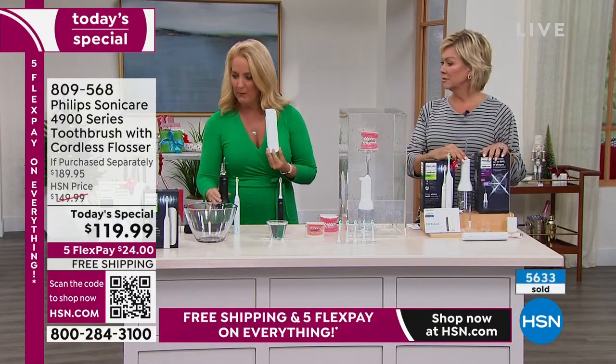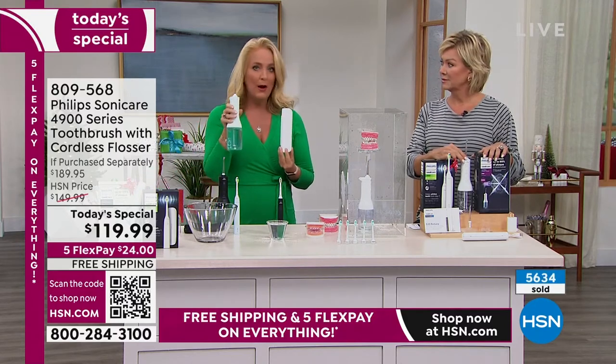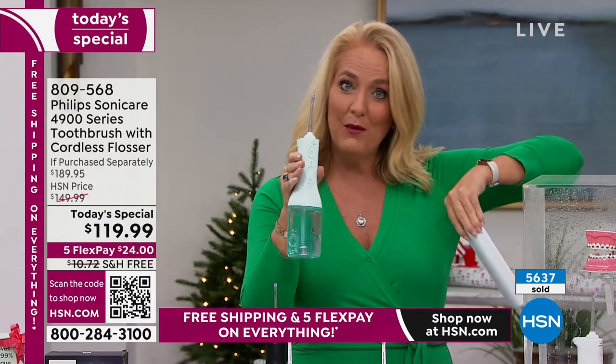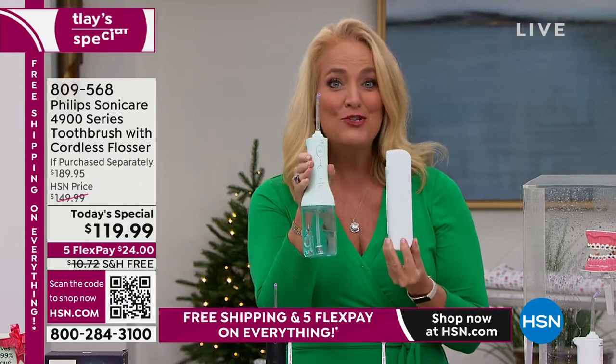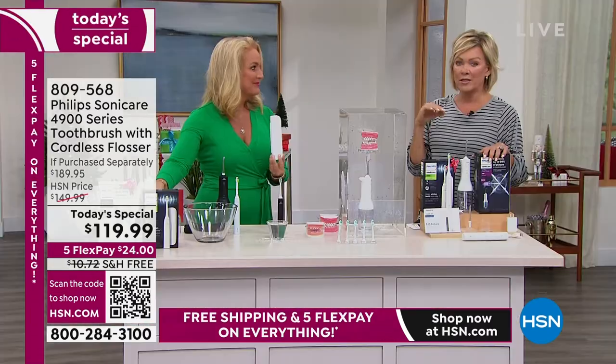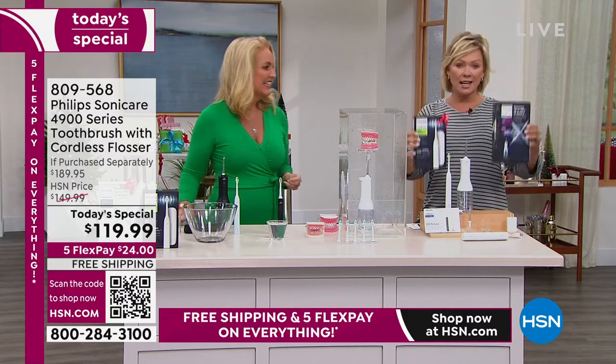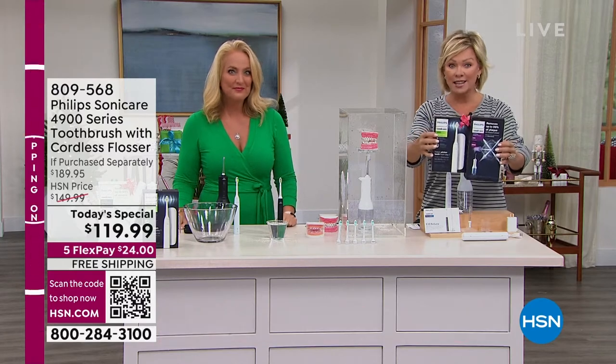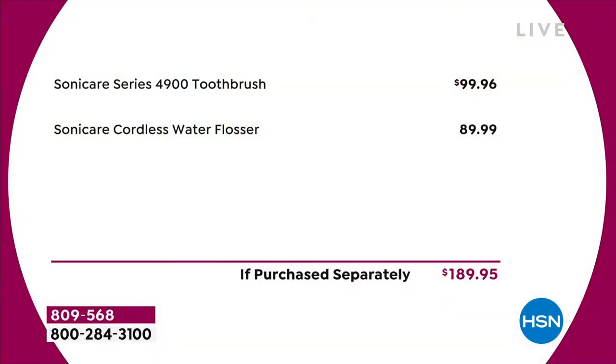Don't forget that $30 mail-in rebate brings the price down to something less than the cost of either item individually. Maybe you already have a Philips Sonicare toothbrush you love — that's okay. The flosser is so compact. I actually bought mine in this color and paid what you're paying for today's special — for just the toothbrush alone, not with the flosser. Now you get the Sonic toothbrush and the flosser together. It's almost better than buy one, get one free — each one is $89 to $99 separately. You're getting both for $119.99, then that mail-in rebate brings it to $89.99.